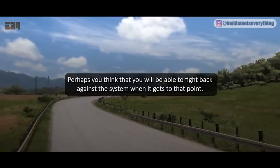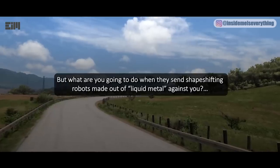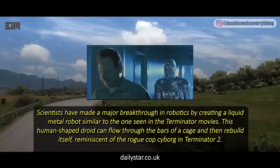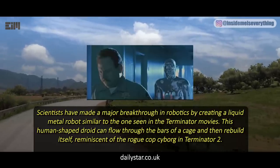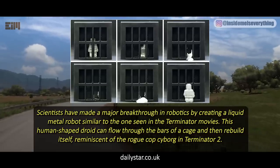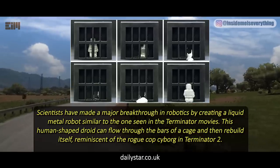Perhaps you think that you will be able to fight back against the system when it gets to that point. But what are you going to do when they send shape-shifting robots made out of liquid metal against you? Scientists have made a major breakthrough in robotics by creating a liquid metal robot similar to the one seen in the Terminator movies. This human-shaped droid can flow through the bars of a cage and then rebuild itself, reminiscent of the rogue cop cyborg in Terminator 2.